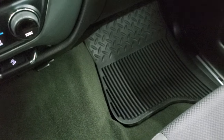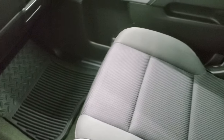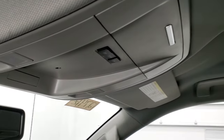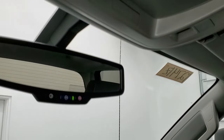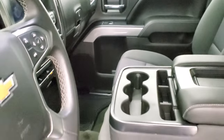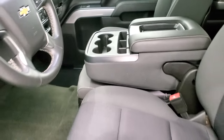The passenger side floor mat and seat are in excellent condition — no rips or tears on there. It smells very clean inside this truck. The headliner is in nice condition. You do get map lights up here and OnStar capabilities in the rear-view mirror. We'll take a quick look at the back seats, and then we'll start it up and take a look under the hood.